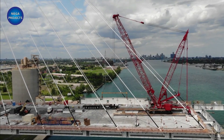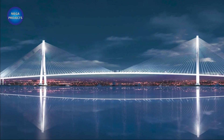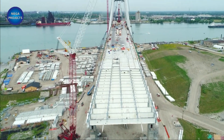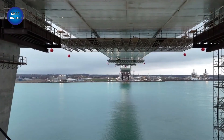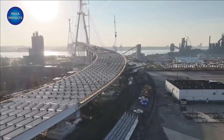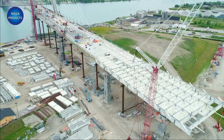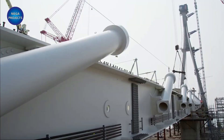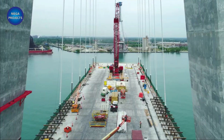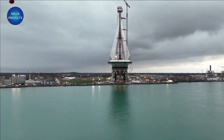The Gordie Howe International Bridge is being developed by the Windsor-Detroit Bridge Authority, a not-for-profit crown corporation created in 2012 that reports to the Canadian Parliament through the Minister of Infrastructure and Communities. WDBA is wholly owned by the Government of Canada but is structured like a private company and operates independently from the government. WDBA is responsible for the delivery of the bridge, construction oversight, operation of the new crossing, and will set and collect all tolls.